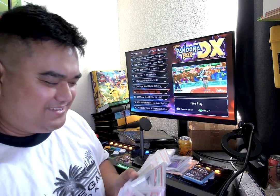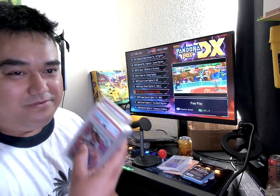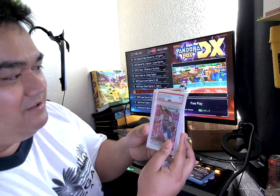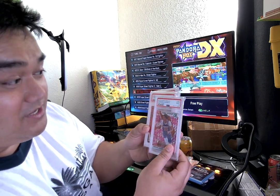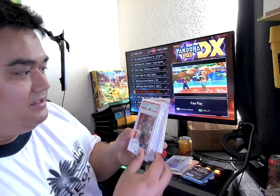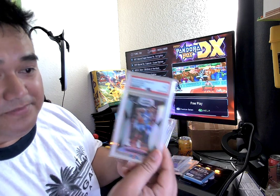I just bought them because they were cheap — I did a bulk offer with a guy and he gave them to me. I just wanted to hold graded cards in my hand. So here's what I have: Cameron Johnson PSA 9, Tyler Hero PSA 10, Tyler Hero PSA 9.